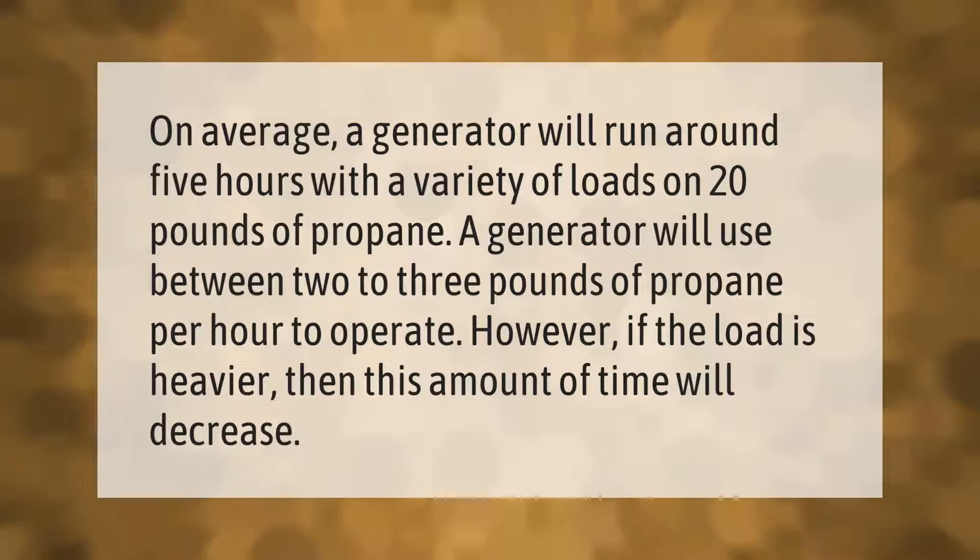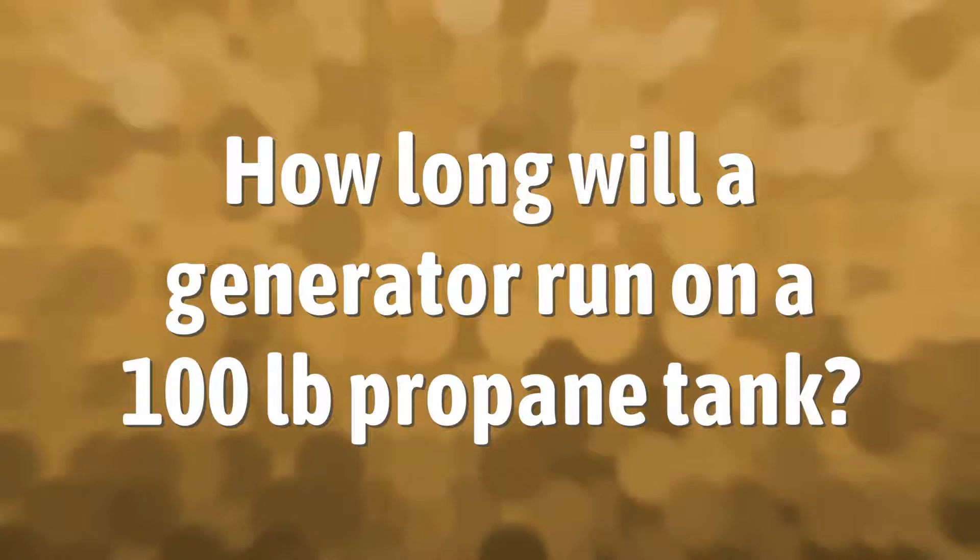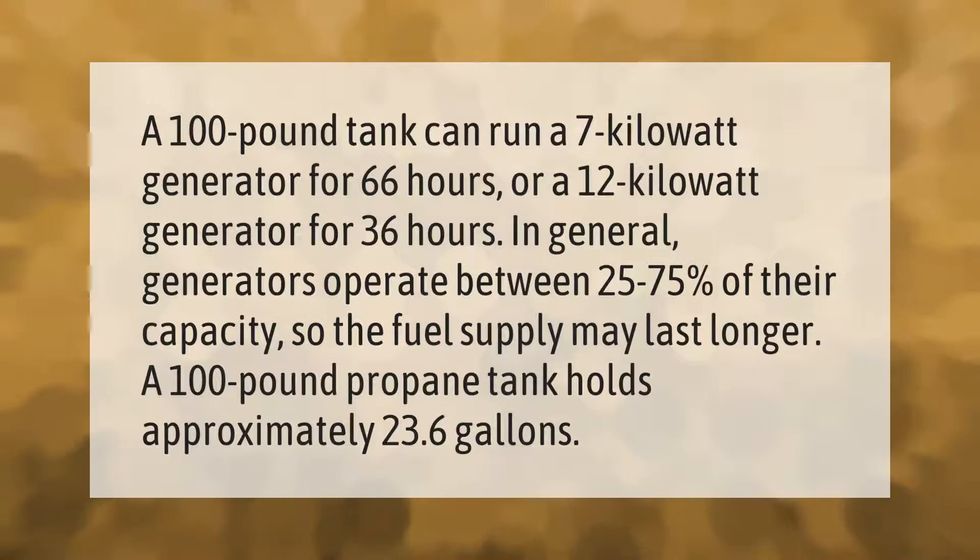A 100 pound tank can run a 7 kilowatt generator for 66 hours, or a 12 kilowatt generator for 36 hours. In general, generators operate between 25 to 75 percent of their capacity, so the fuel supply may last longer. A 100 pound propane tank holds approximately 23.6 gallons.